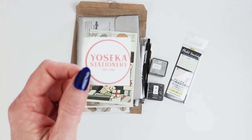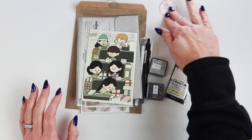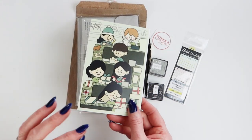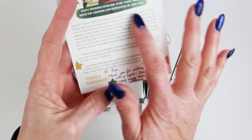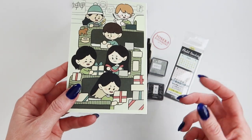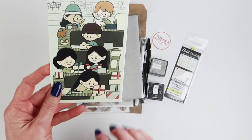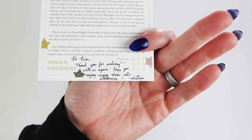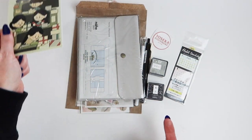I have a little mini haul from one of my favorite stores on the planet, Yoseka Stationery, run by a husband and wife with an amazing team of staffers. This was in my mailbox when I got back from vacation. They always include a postcard with a personal handwritten note — a season's greetings for this one. It's so personalized. Thanks for ordering again — yes, again, because I order from them quite a bit.